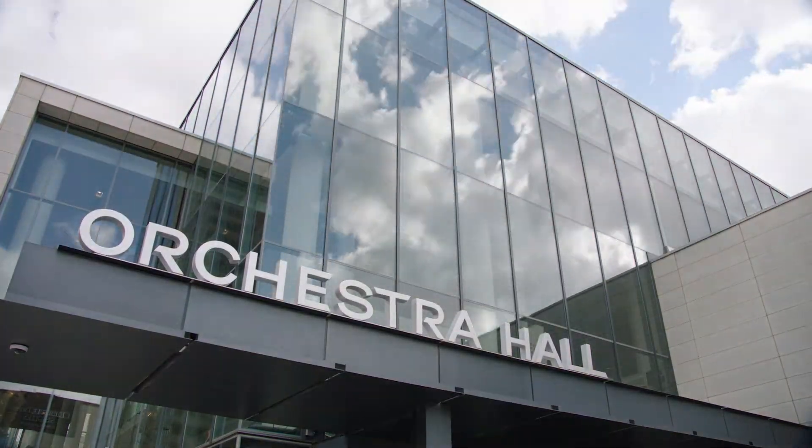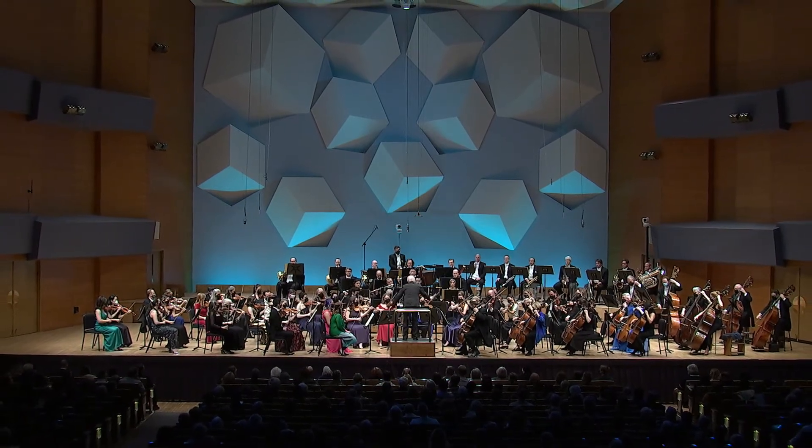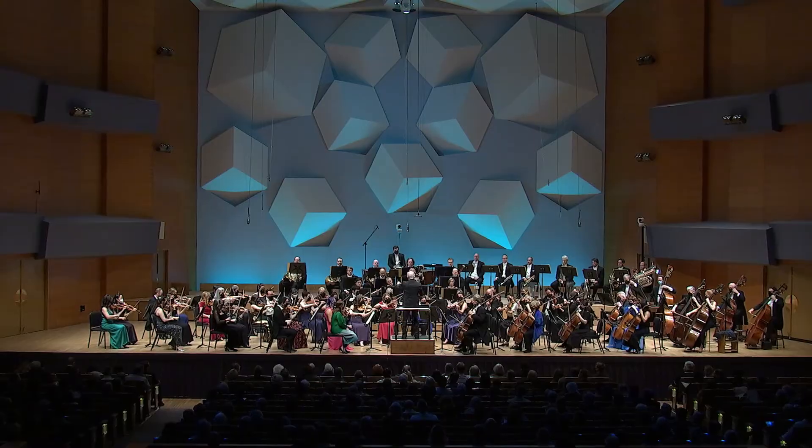Even though the initial acoustic design was superior, it wasn't exactly perfect — at least not from the stage. While audiences enjoyed optimum sound, musicians began to notice some flaws in their ability to hear one another on stage.